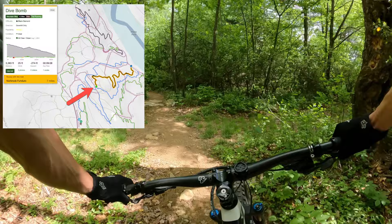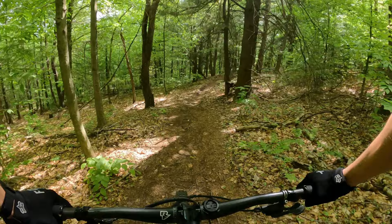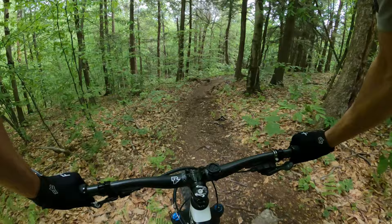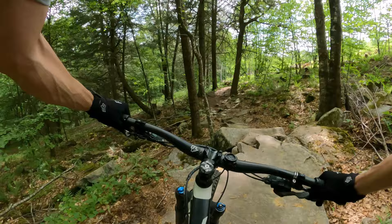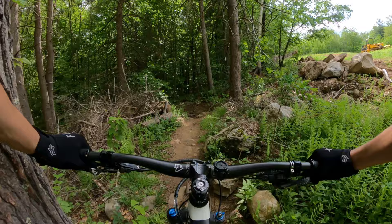Moved into tech. Heard this is mostly a tech trail. A bit more roots and rocks — pretty similar to the bottom half of Double Down so far. Now here it really gets spiced up. That's going to take a couple of tries. Stop and check out the line next time — just trying to plow through it.